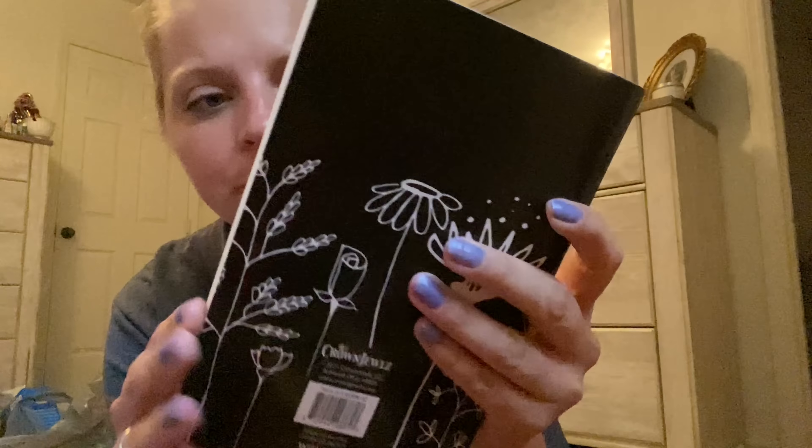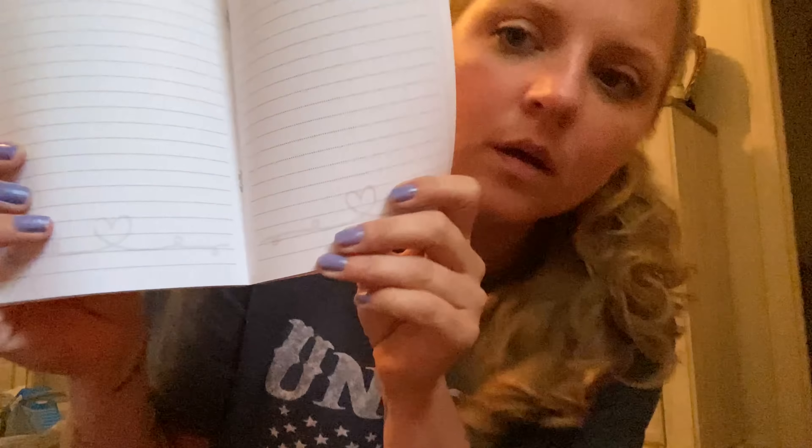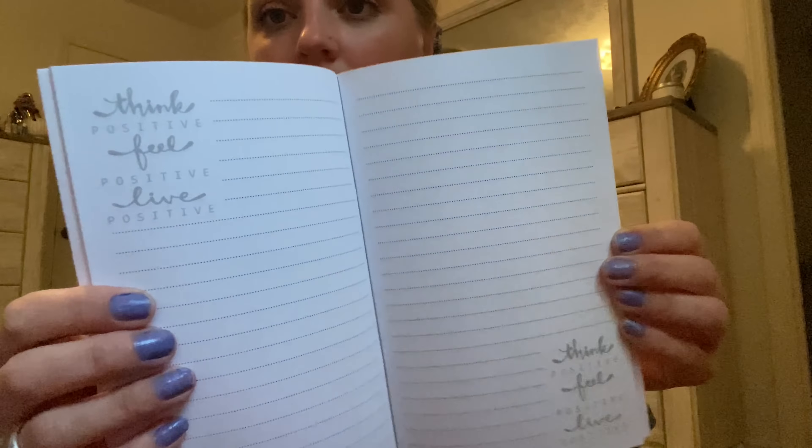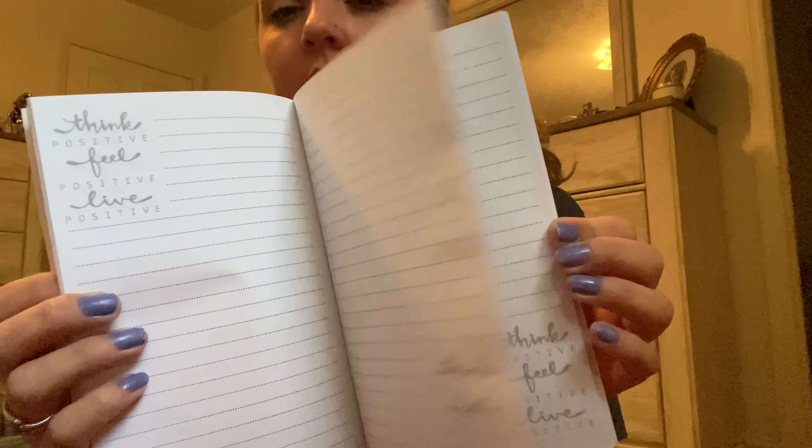I got some ibuprofen and some Jell-O because I needed some Jell-O. They also had a bunch of notepads and books, so I got this one — look at how pretty it is, it's got little flowers on it. It says 'Be Joyful Always' with little scribbly hearts on the bottom — which are cute. And then this one says 'Choose Happy,' and another one says 'Think Positive, Feel Positive, Live Positive.' I was super excited about finding those.